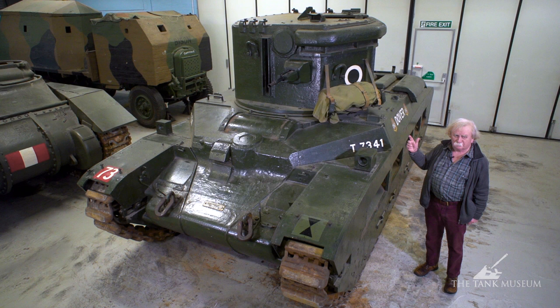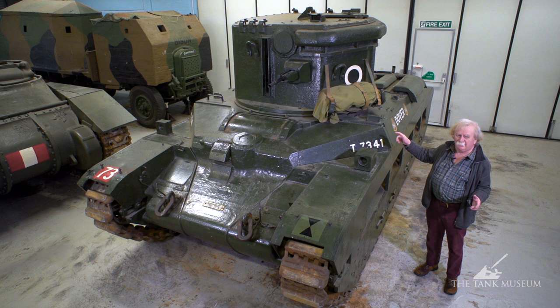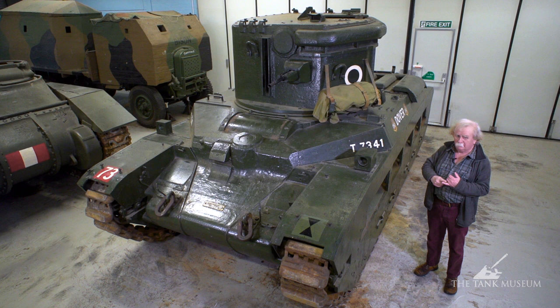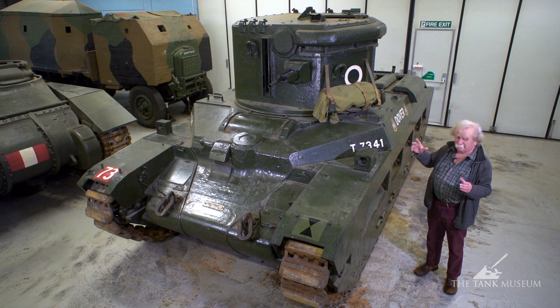They only used them, as far as we know, on two occasions in Europe. Once was during the crossing of the Rhine, where they used the lights to scan the river — the idea being to fire at anything that looked like a mine floating down or a frogman going to blow up a bridge. They only used them on the Rhine and the Elbe. They were also briefly used in India during a riot in Calcutta, where they stationed at the end of a street and tried to dazzle the crowd into submission. That didn't work either.